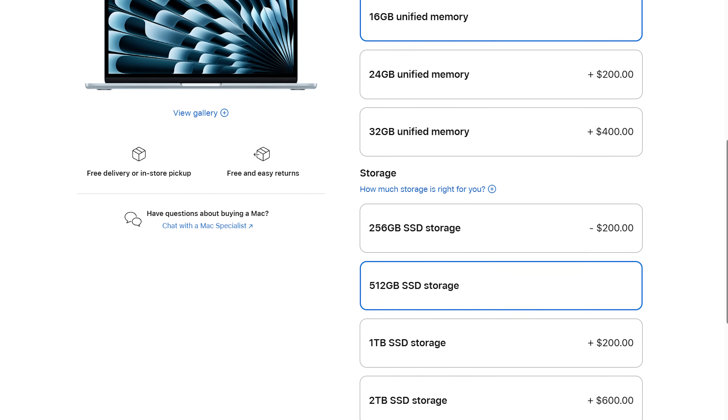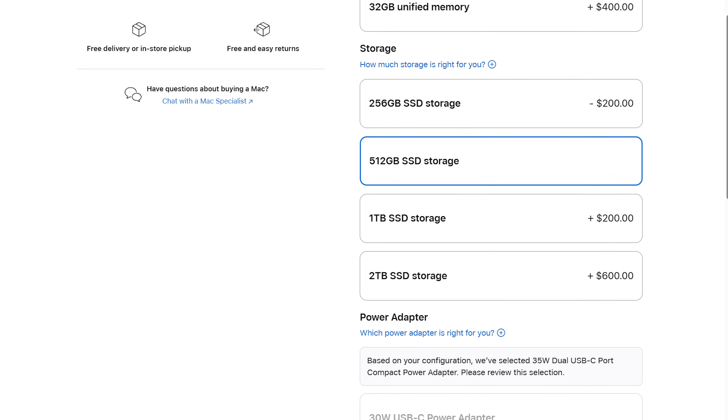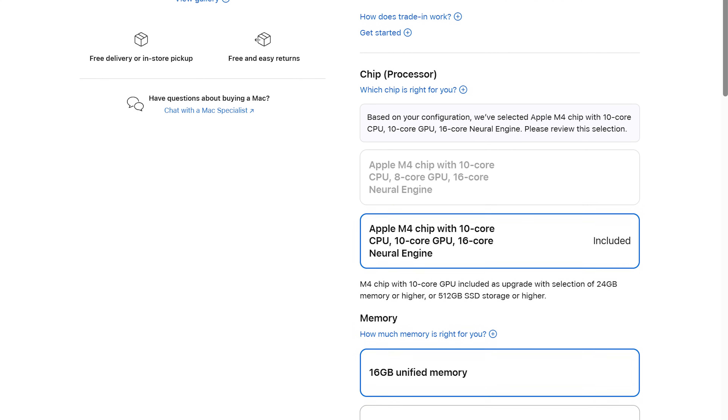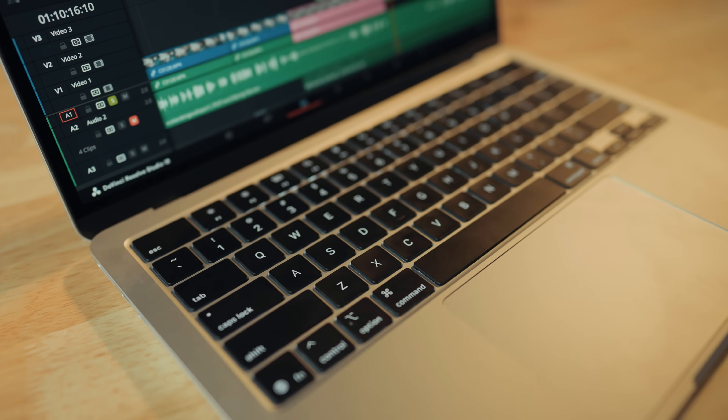The first upgrade is storage — you're going to want to upgrade from 256 gigabytes up to 512. This gives you more space for programs as well as room to edit a few video projects. More importantly, when you choose the 512GB upgrade, Apple also upgrades the chip from a 10-core CPU and 8-core GPU to a 10-core CPU and 10-core GPU. So for only $200 more, you get twice the storage and a slight bump in chip power — making this the $1,200 best bang for your buck option. You can always add an external SSD if you need more space.